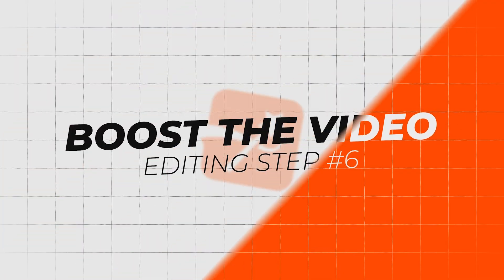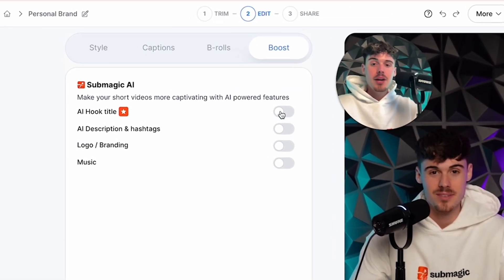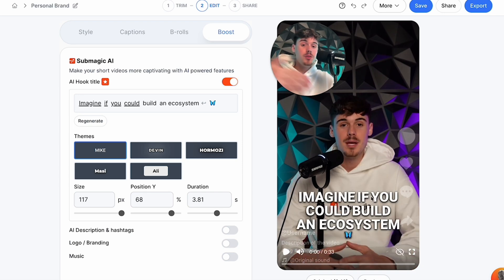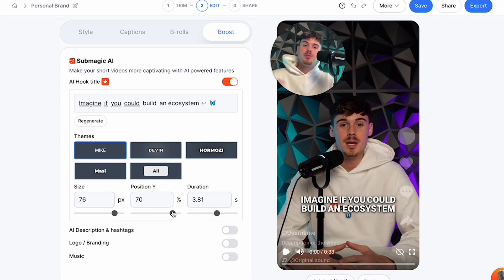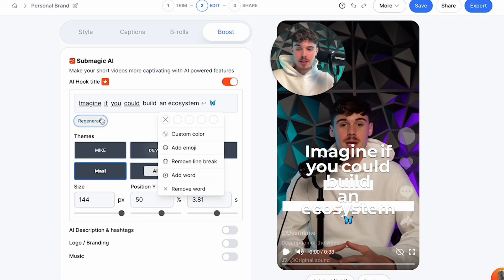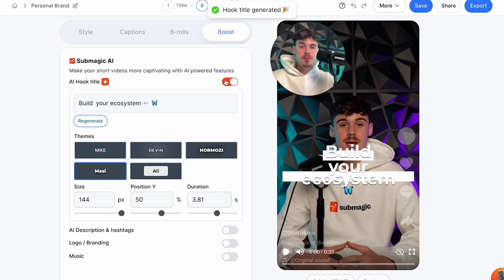Lastly, we have the boost section, which is where Submagic's AI really kicks in. There's an AI hook title, a description, logo, music, and so much more. The AI hook title will auto-generate a title that shows up on the first few seconds of your video. It generated 'Imagine if you can build an ecosystem.' You can see this title at the very beginning, change the size, remove the captions so it's not too distracting, and choose from different style types. If you're not happy with it, you can change the wording or regenerate with AI and it'll come up with something different.